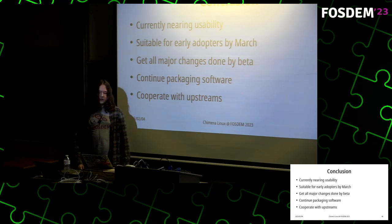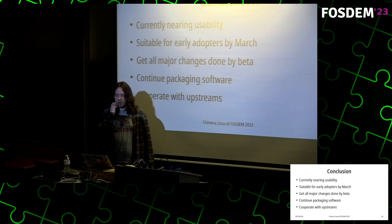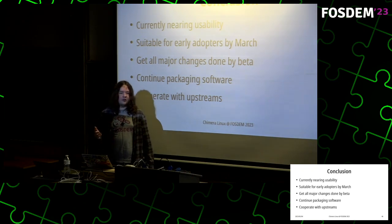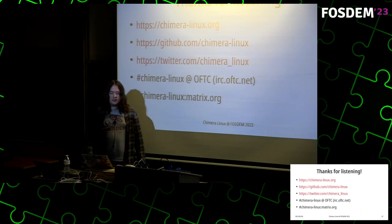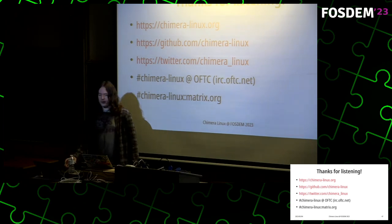In conclusion: we are currently in early usability and it should be suitable for early adopters by March. I'd like to get all major changes done by beta and continue packaging more software, as well as cooperate with upstreams including the FreeBSD upstream on upstreaming fixes in tooling. In any case, thank you for listening. If you have any questions you can ask them now — we also have stickers, so come pick them up.